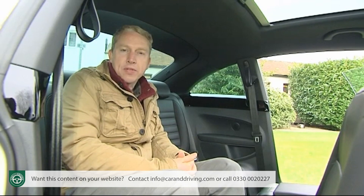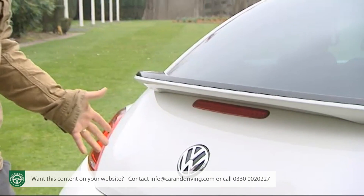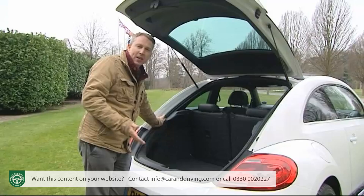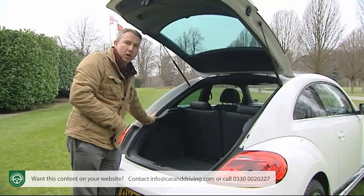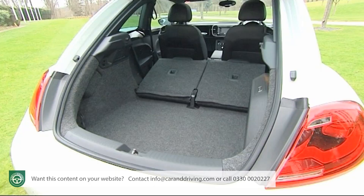Out back, in the space where the original Beetle once had its air-cooled engine, there's a boot lid that swivels upwards along with the rear screen when opened to reveal 310 litres of cargo capacity — 50% more than before. The sloped boot lid makes it awkward to carry taller items, though. If you need more space you can push forward the 50/50 split-folding rear seats to reveal up to 905 litres, making this by far the most practical of all the retro-style models on the market.